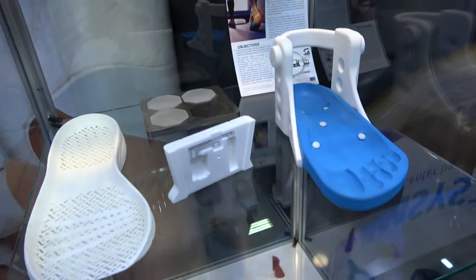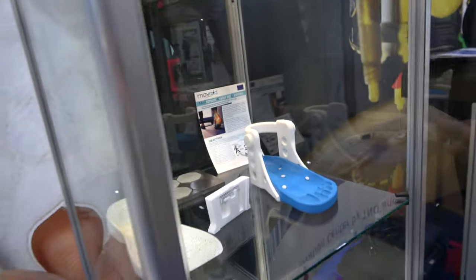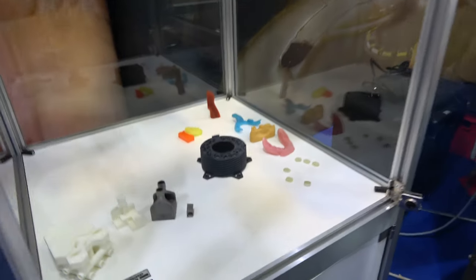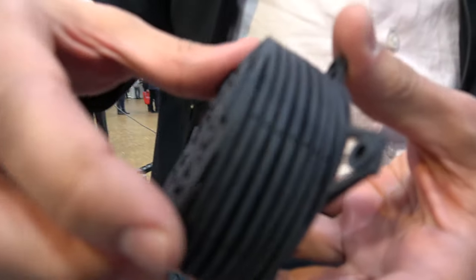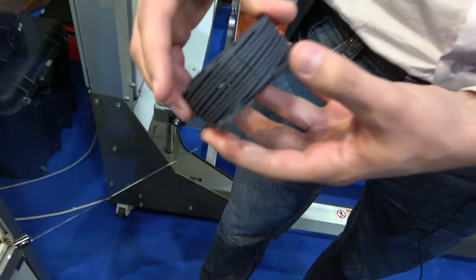Here you see a smart exoskeleton in which you would integrate sensors to track your movement, which can communicate with your physician, with the tracks on there. Below that are some other examples of where you would want to use additive manufacturing. Here is a complex spring shape which is hollow inside, making it very lightweight but with very good accuracy in the spring properties.